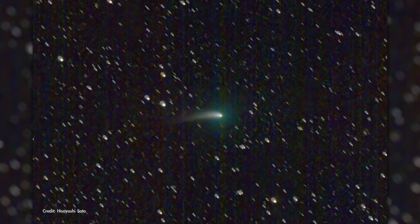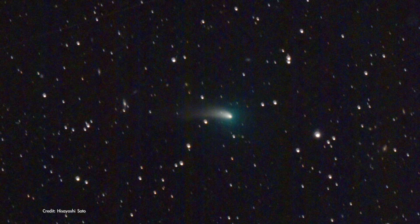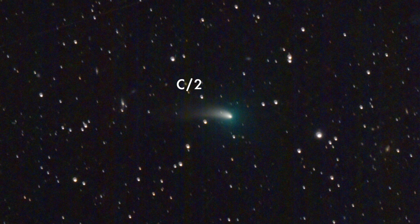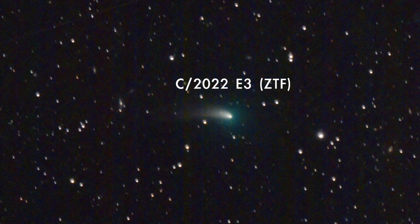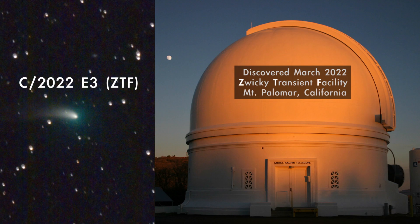A recently discovered comet is now passing through the inner solar system and should be visible with a telescope and likely with binoculars. The comet, which has a mouthful of a name — C/2022 E3 ZTF — was first sighted in March last year when it was already inside the orbit of Jupiter.